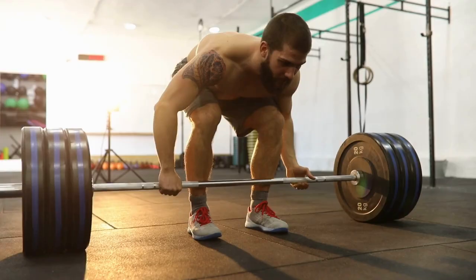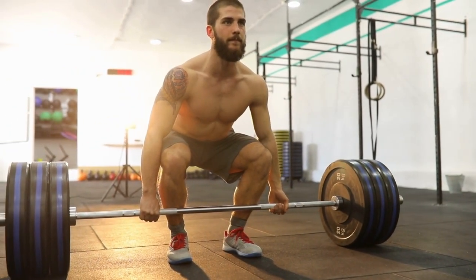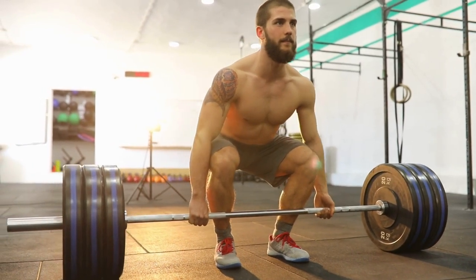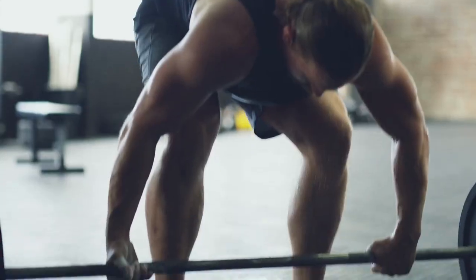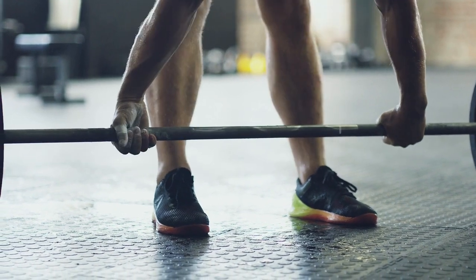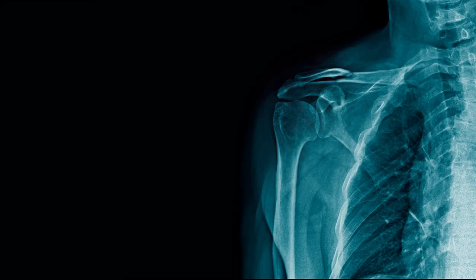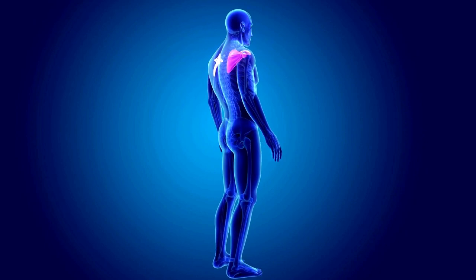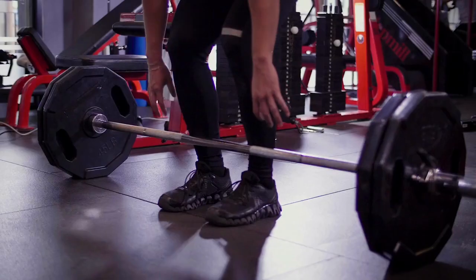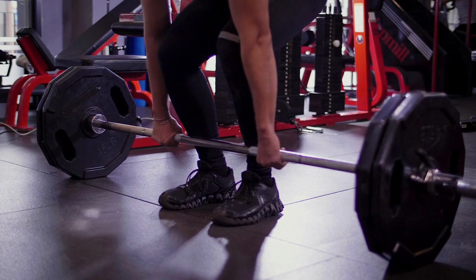To perform a flawless deadlift, approach the barbell with a sense of purpose. Your feet are positioned just a tad wider than hip-width apart. Hinge at your hips, allowing them to sweep backward. With a purposeful grip, your hands encircle the barbell. Retract your shoulder blades, readying your upper back for the challenge ahead.